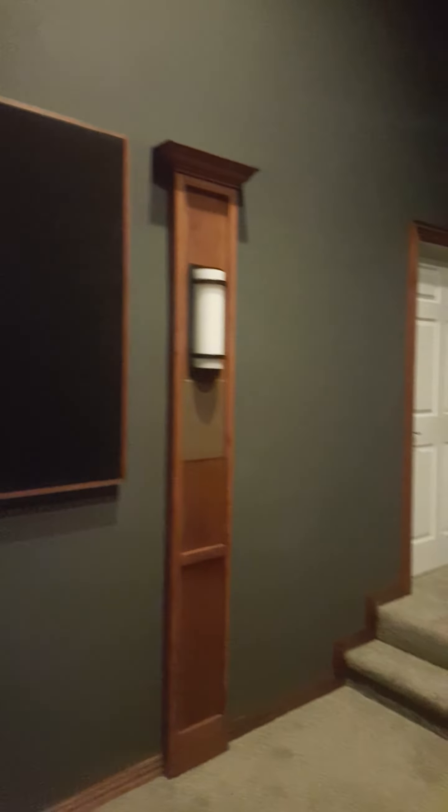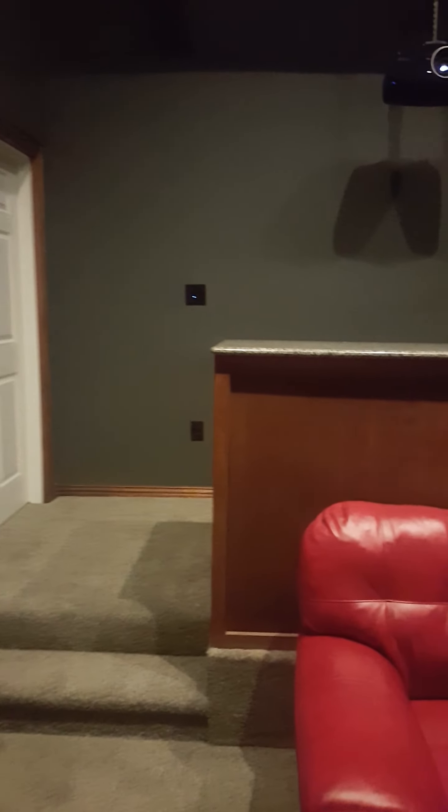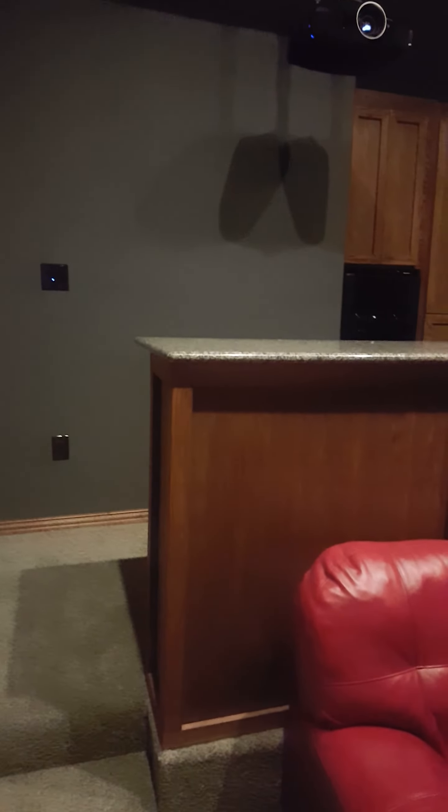These are our custom columns that we built with our surround speakers actually placed inside them, color-matched to make them blend in. All of our woodworking in here has been stained to match.